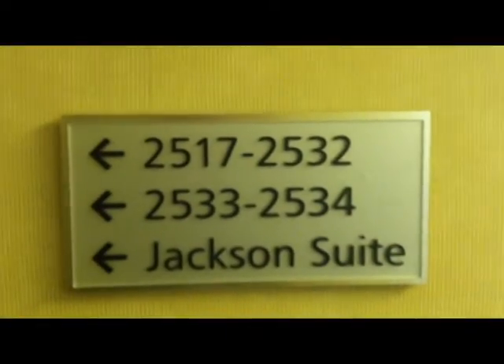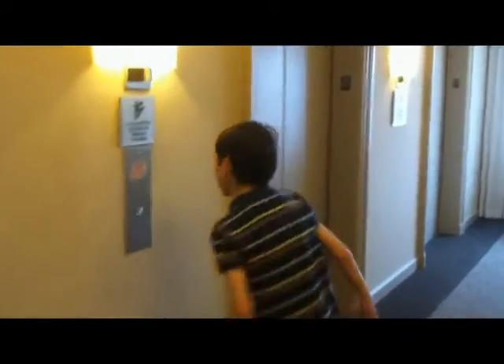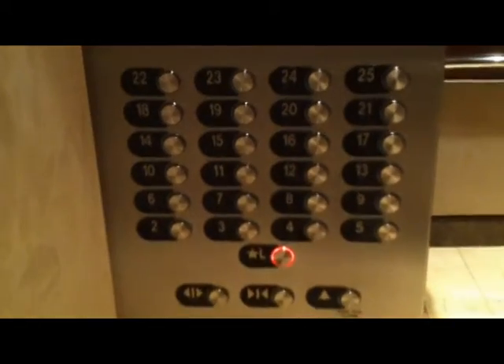This is 2517 to 2532, the Jackson Suite. Let's push the button — this one right over here. Here's the railings — nice on the back between the mirror and the wall. Let's get the door closing from the mirror. There's another view of the fixtures with the L lit up.